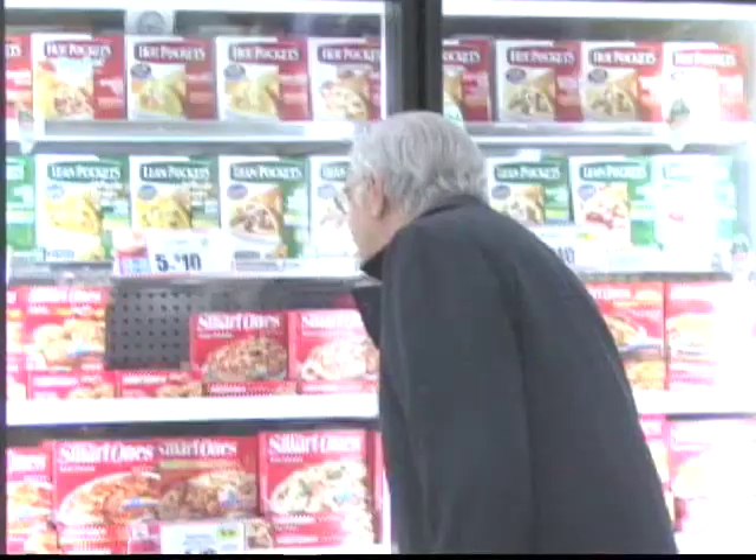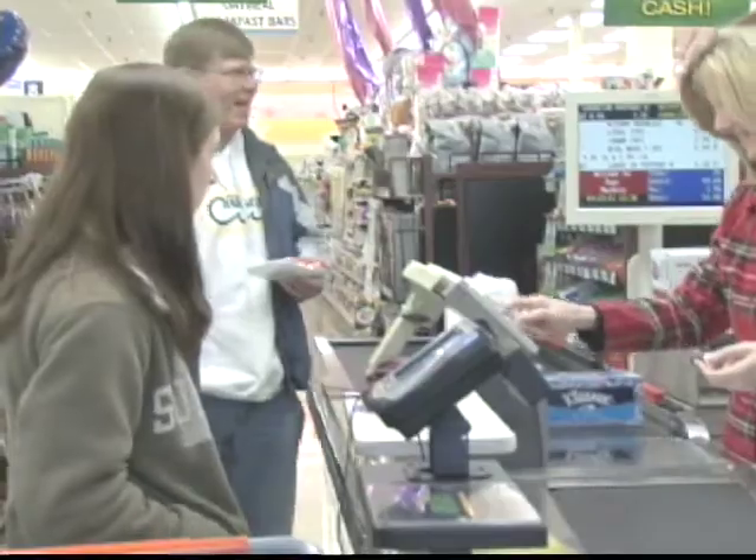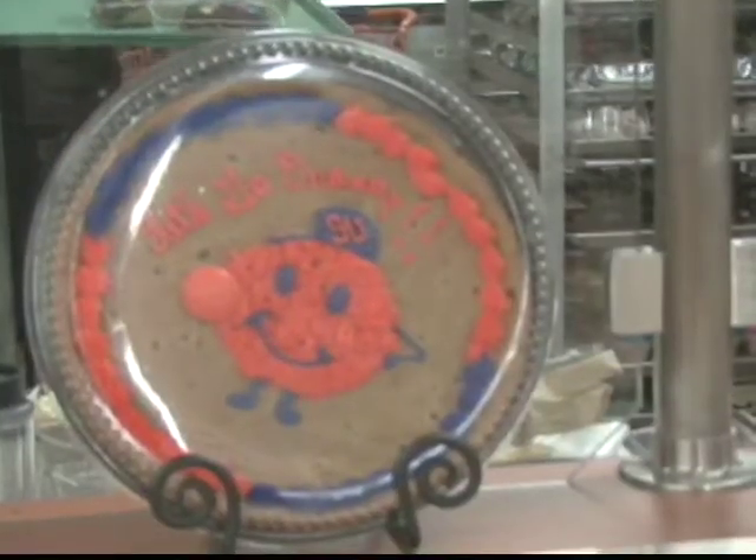Customers also seem to be enjoying the new renovation. Dave Ogia, who's been shopping at the store since it opened, says that the store has slightly changed since he was a freshman at SU.